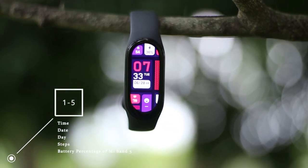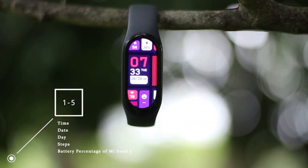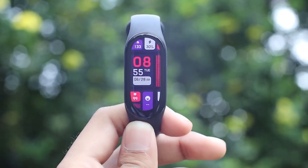The home screen starts with time, date, day, steps, and the battery percentage of your Mi Band 7. You may see more or less depending on your watch face.